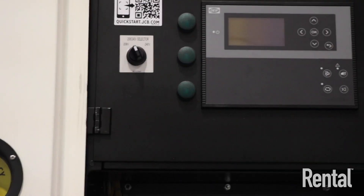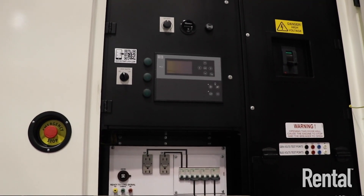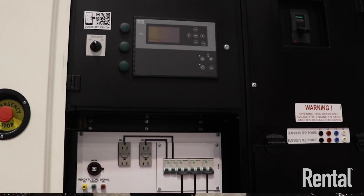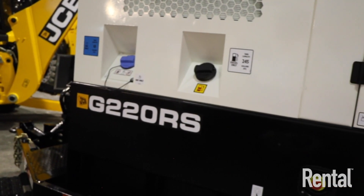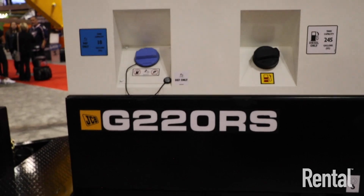We've got single-side access for all electronics, whereas others will do a portion at the back or some on the other side. We're single-sided for curbside electrical access, and then roadside for all of our fluid fill and depth fill. That is not what others do.